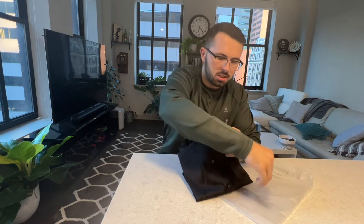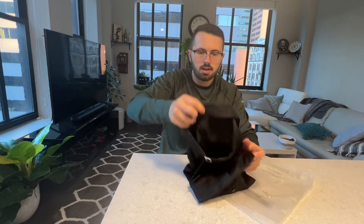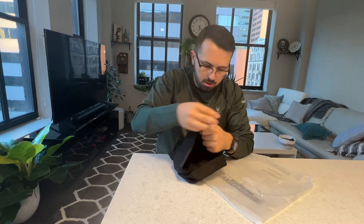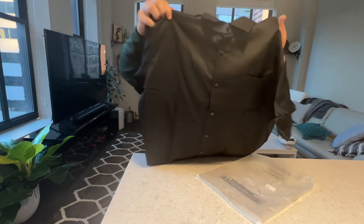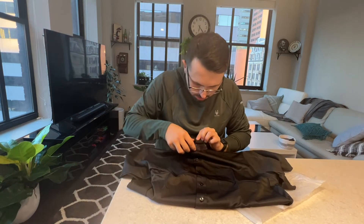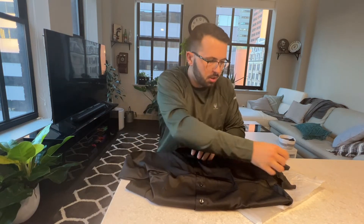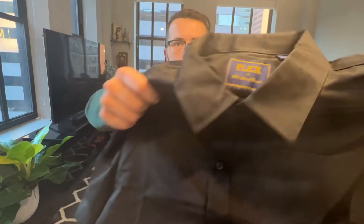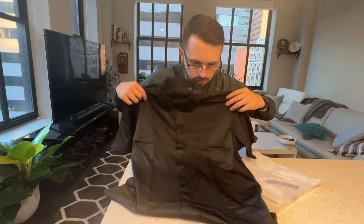You do have some clips just to preserve the look and sleekness of the shirt, a couple more clips. It also has a cover for the collar too. Here's a closer look at the shirt — very well packaged.